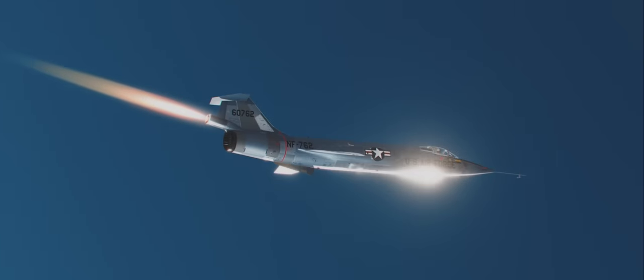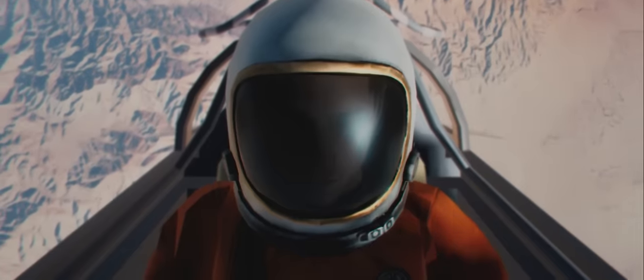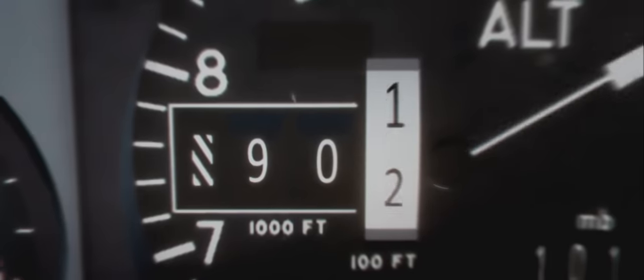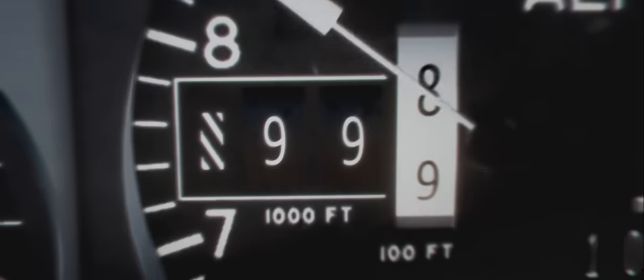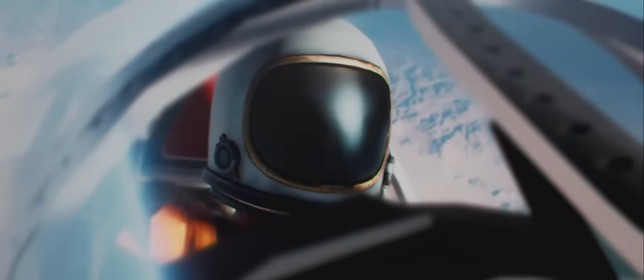Passing 63,000 feet. Check your climb angle — your profile is a little shallow. Shutting down the main engine. RCS ready. AOA is increasing. Rocket motor has bled out. Watch your alpha, stay on profile. Coming up on 100,000 feet. You're reaching the apex — still pitching up, still pitching up. Pitch angle is 28 degrees. Watch your alpha.